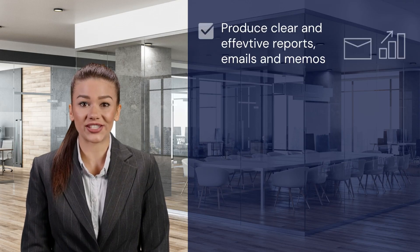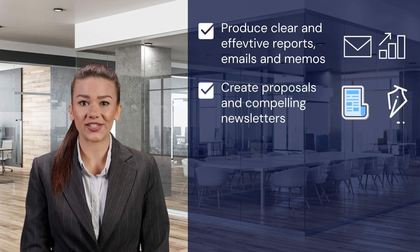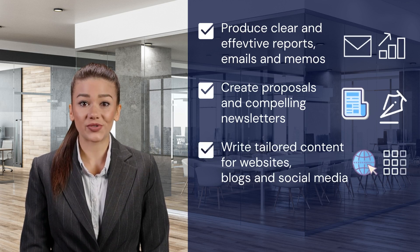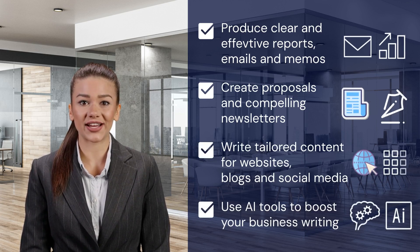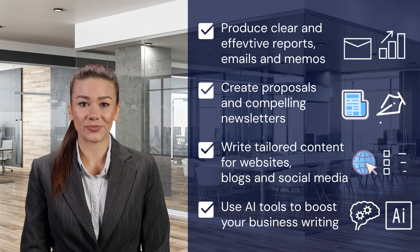You will also learn to produce clear and effective reports, emails and memos, create proposals and compelling newsletters, write tailored content for websites, blogs and social media, and integrate artificial intelligence into a business writing role — and much more.